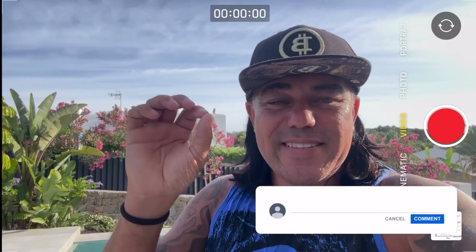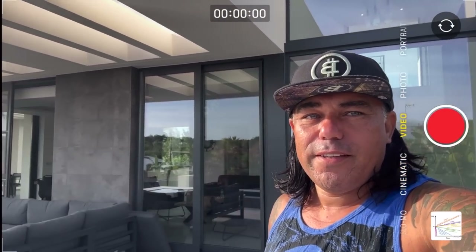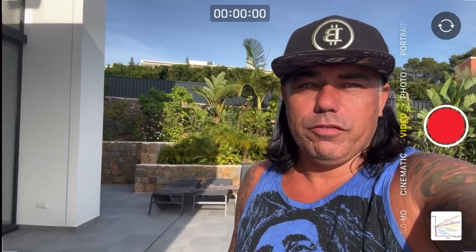That was everything for today — a short TA update on Bitcoin. I hope you really enjoyed it. If you did, give it a thumbs up, share with your friends and family, subscribe to the channel, hit the notification bell, and leave a comment. Do you think a 10 million dollar Bitcoin price is possible? A 1 million dollar price? See you tomorrow in another video.